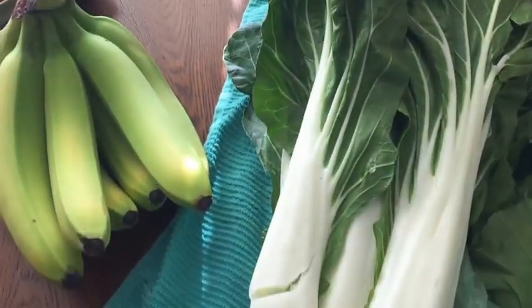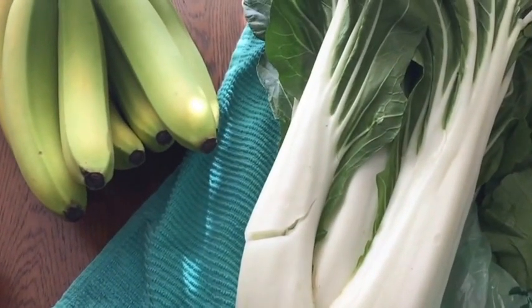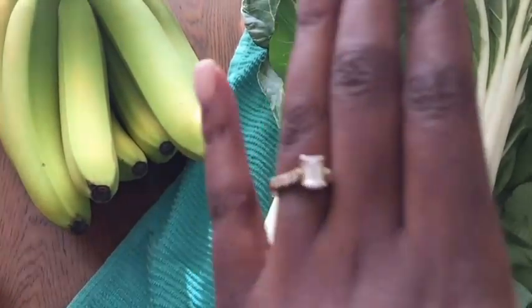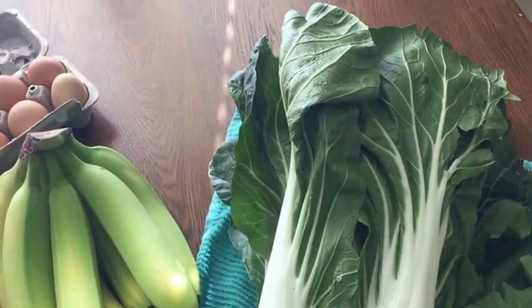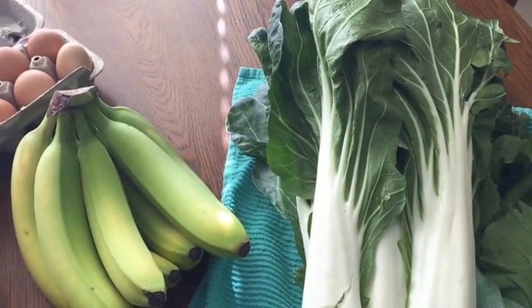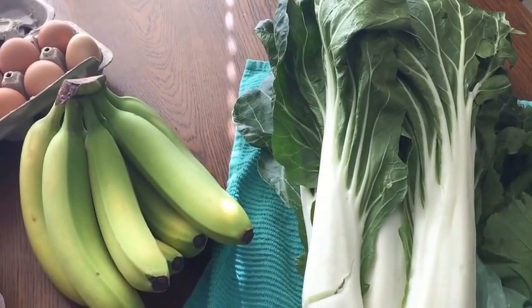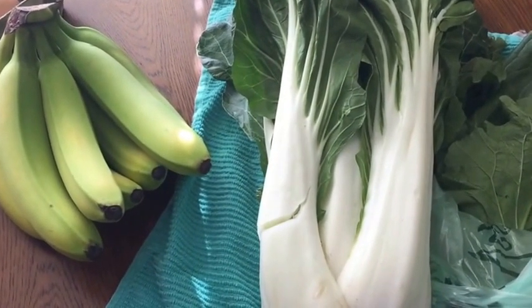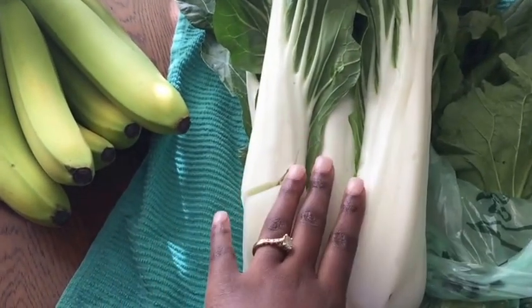Bok choy — we love bok choy in this house. It's a staple while it's in season, at least. I like to sauté them and then put eggs on top, and it makes a great green to go with your breakfast. I try to do a one-two-three rule where I eat greens in the morning, two greens in the afternoon, and three for dinner. So that's why there are lots of greens here.